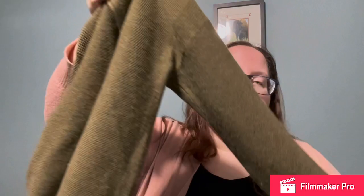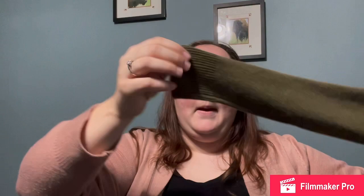First, I got this Madewell sweater. It is a green wool sweater — part wool, part alpaca wool, and some other fabric mixes. It is an extra small and it's in really good shape. I think it'll sell really quickly just because of the season.